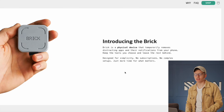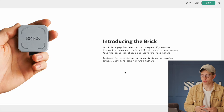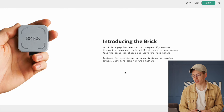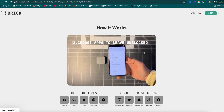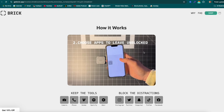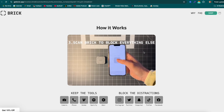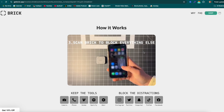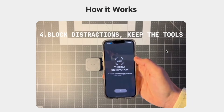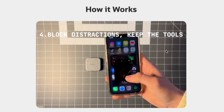The difference with Brick is the only way to undo that restriction is to physically tap your Brick device. So you open the app, choose what apps you want access to and which ones you don't, then tap the Brick to lock your phone. You can then leave it at home, head to the office or wherever you need to go, and you physically cannot access those apps until you get back.